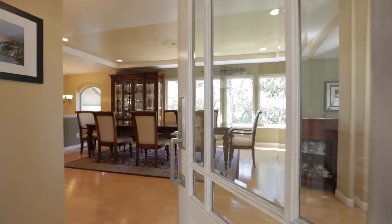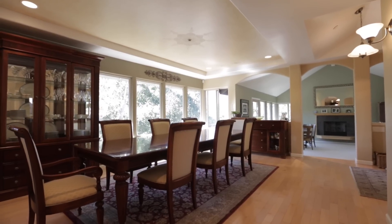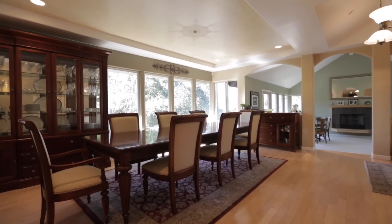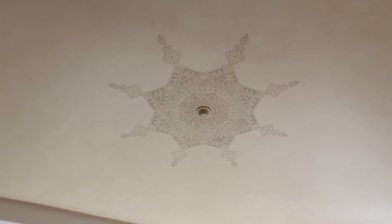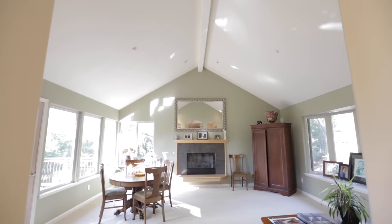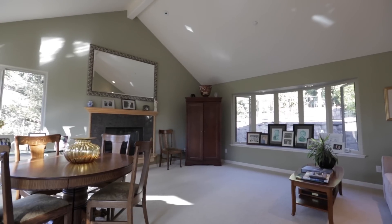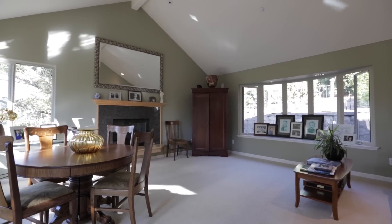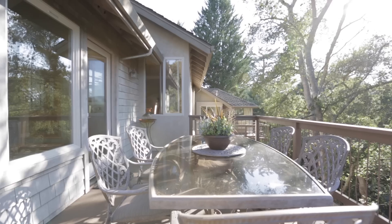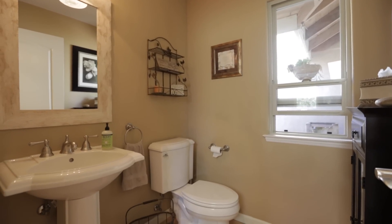Once inside you'll notice the spacious dining room. This home offers a great open concept floor plan as well as many tasteful upgrades. To the right of the entryway you are immediately greeted by the living room. It is well-sized and is centered by a fireplace with lots of natural lighting.